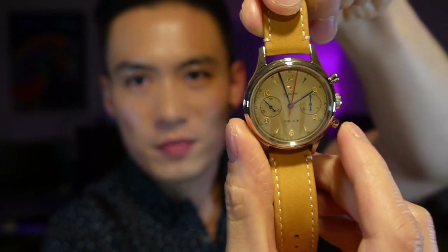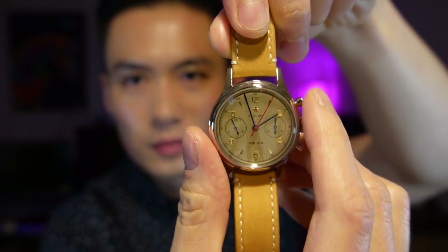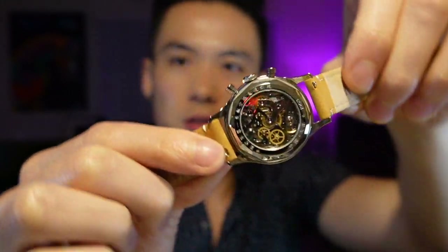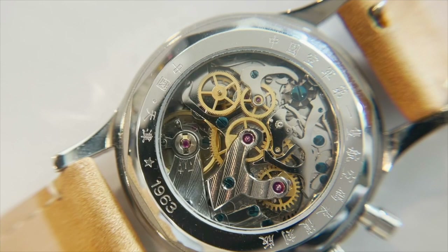The next watch is a Seagull Chronograph 1963, based on a chronograph Seagull produced in — you guessed it — 1963. This is a hand-wound chronograph, so you have to wind it up. It features the Seagull movement with a pusher at the top to activate the chronograph, pause it, and reset it. One of the coolest things is the display case back — you can see all the little gears and levers spinning and running. It's a whole other world in there.